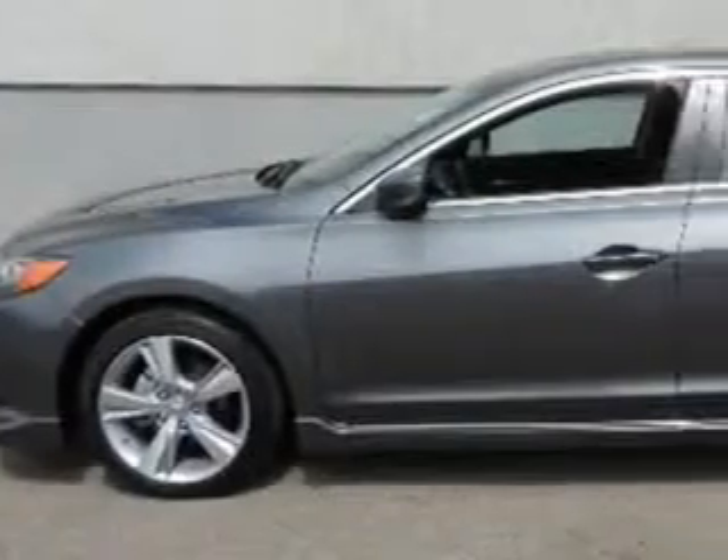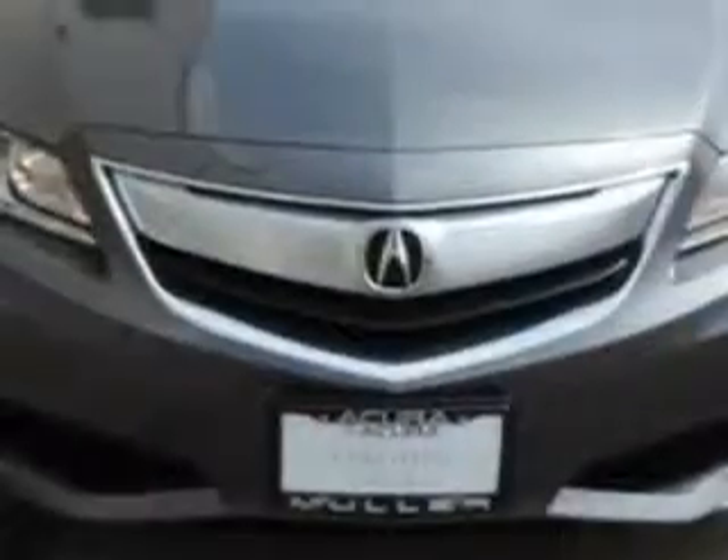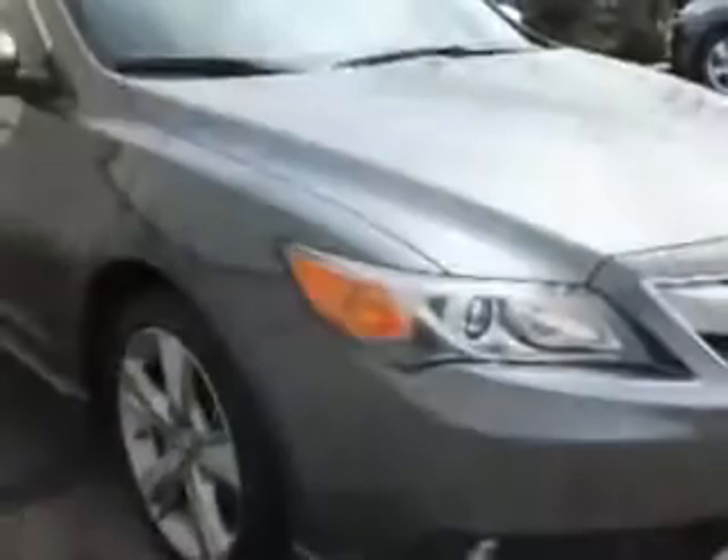You will love this polished metal metallic 2013 Acura ILX 4-door sedan 2.0L with tech, equipped with a 4-cylinder engine and an automatic transmission.